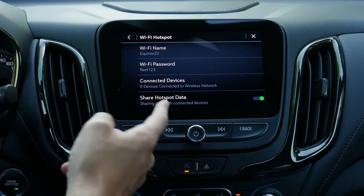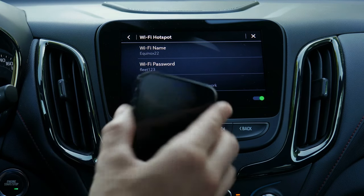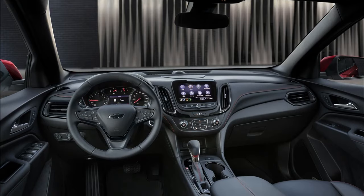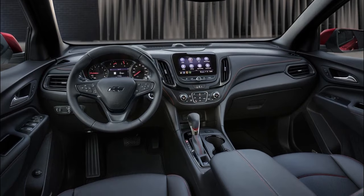Apart from that, there is also an optional 8-inch touchscreen infotainment system, which is slightly better than the standard unit. The audio quality through the six-speaker audio system turned out to be satisfying.